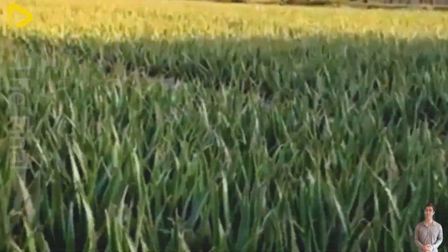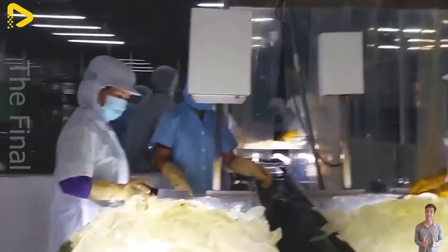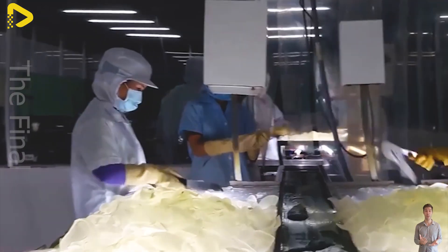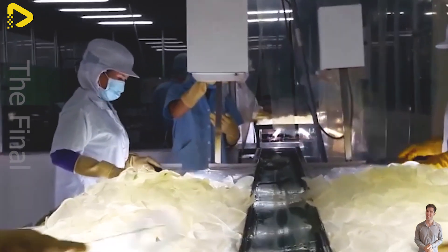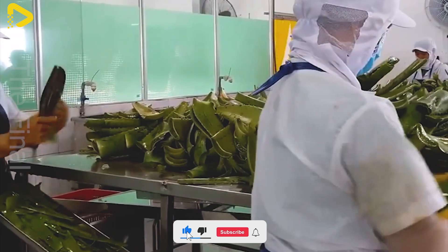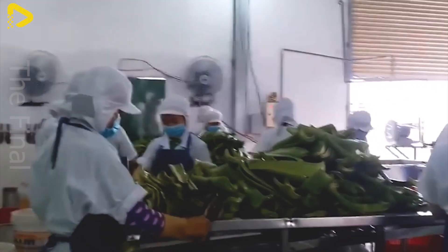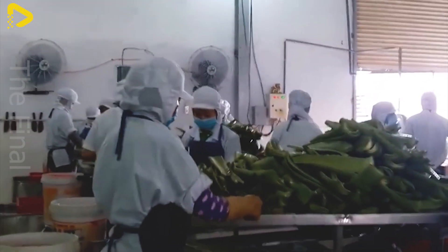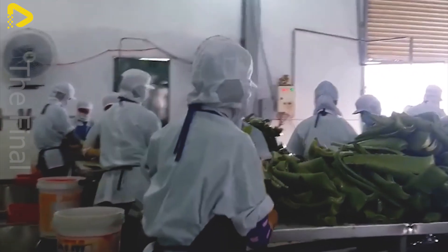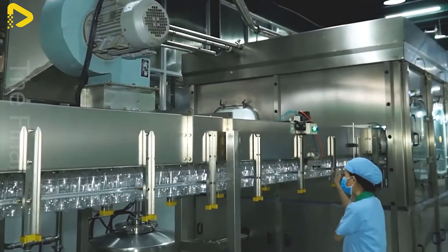After being cleaned, the aloe vera moves to the peeling stage, where workers use specialized knives to carefully remove the outer green skin, keeping only the clear inner gel. This gel is the most nutrient-rich part, highly valuable in aloe vera drink production, providing a refreshing taste and health benefits for consumers.